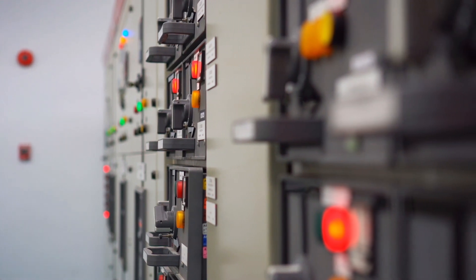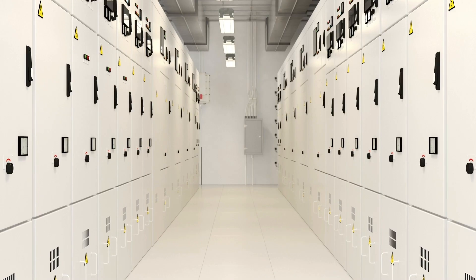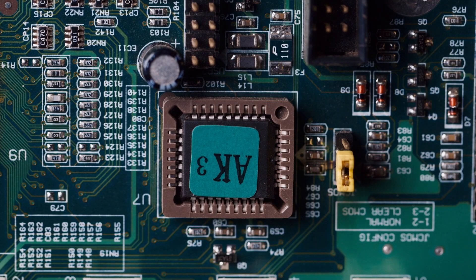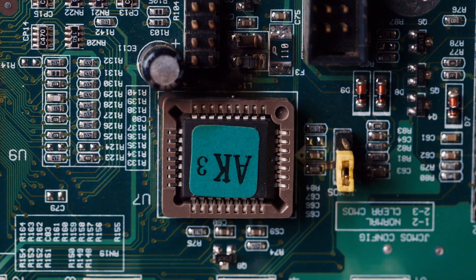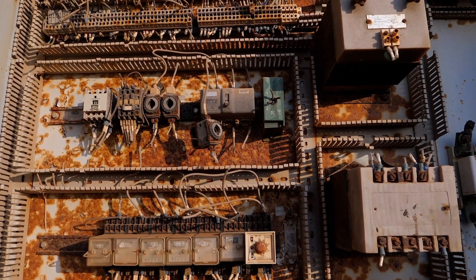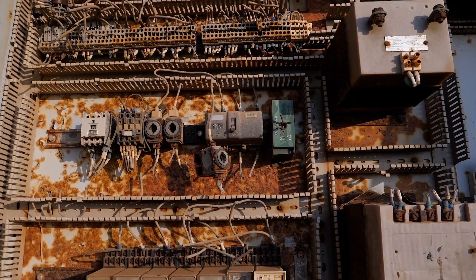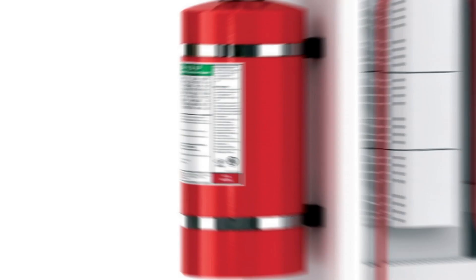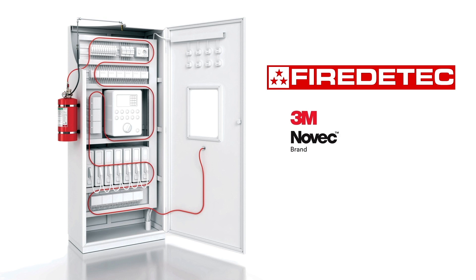Electrical enclosures such as electrical cabinets are at a high risk for potential fires at any time. Data shows that 75% of all fires start as electrical fires. Critical zones such as high voltage connections, switches and transformers need extra protection. Introducing fire detect systems using 3M Novec 1230 fire protection fluid.